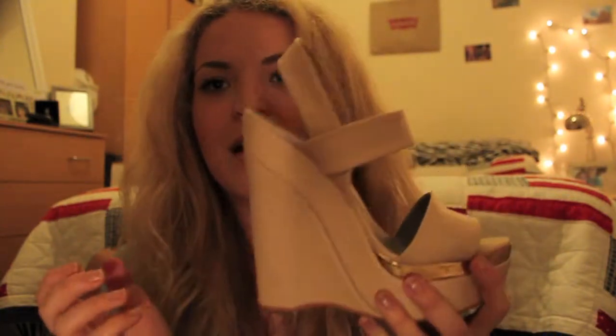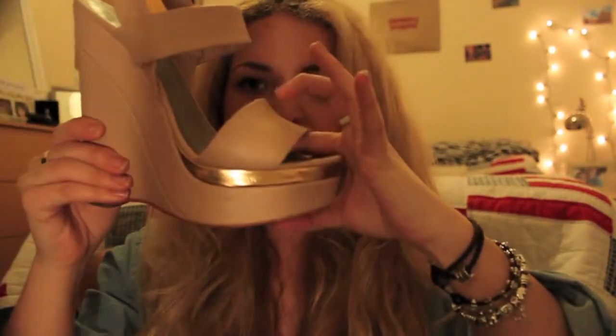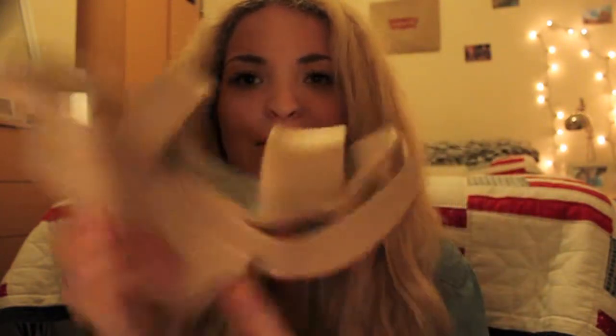My favourite heel of 2012 was a pair my boyfriend bought me around September or October — six inch wedges called Greta by KG by Kurt Geiger. They're a nude synthetic and just so comfortable. The straps really hold your foot in, and it's really padded under the sole. Being a wedge, you can walk in them forever, and because they're nude they go with everything. They used to be grey on the sole — I have genuinely worn these a lot.